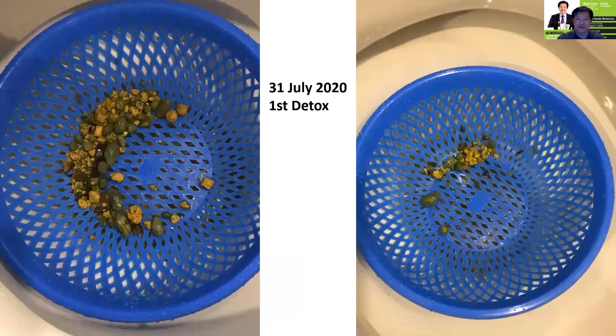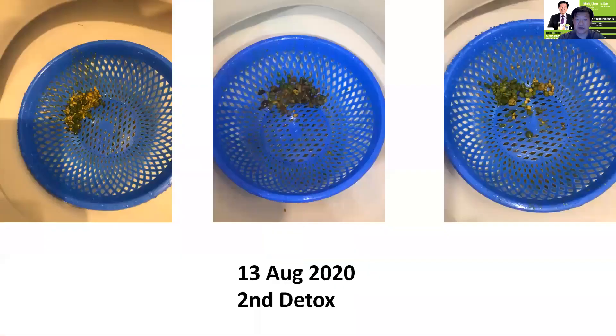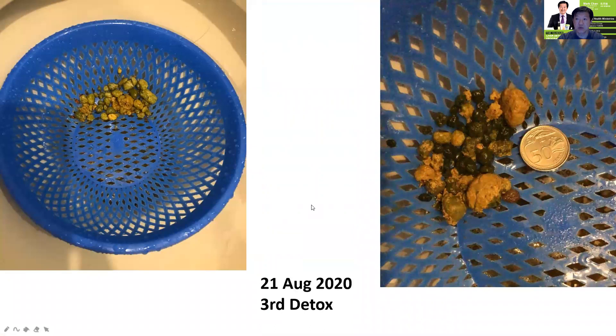I'm happy to report that one of my detox clients, when he bought the Tri-Value Pack — which covers 3 detox programs — he did a scan on the 27th of July. On the 31st, he started his detox program and produced these results. He collected twice and a lot of gallstones came out. He did a second one about two weeks later and collected even more stones. Then one week later, he did the third detox, completing the Tri-Value Pack. The stones were getting harder and darker in color.